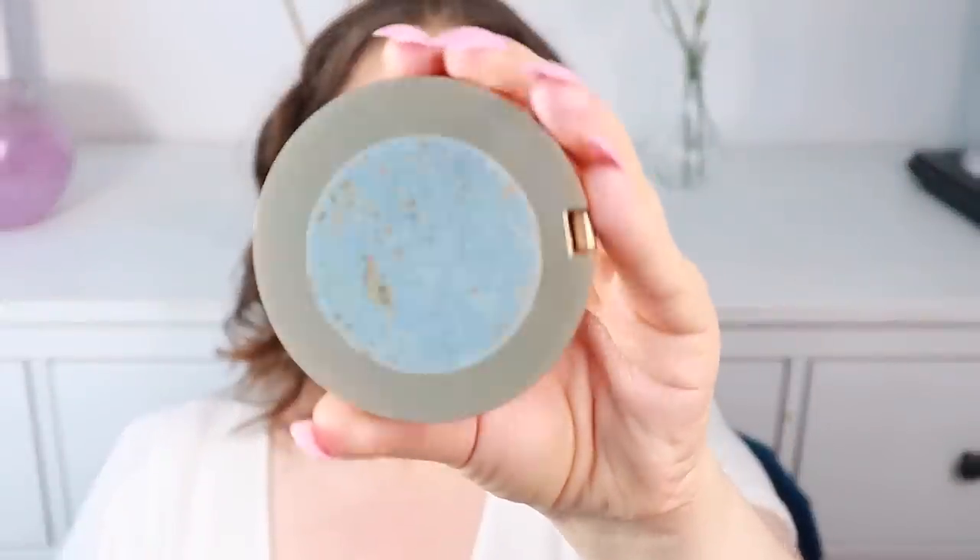Then I'm going to take my Too Faced — it's the Milk Chocolate Soleil Bronzer — and I'm just going to apply it here. Just a little bit on top. Using three bronzers — why not!